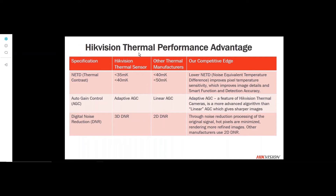Regarding HikeVision's performance thermal advantages: our NETD — the noise equivalent temperature difference — is the pixel temperature sensitivity, measuring minor changes in temperature from one surface to the next. We have either a 35 or 40 millikelvin NETD, while some other manufacturers use 40 to 50 millikelvin. We use adaptive AGC versus linear AGC, and we also use 3D digital noise reduction versus 2D digital noise reduction.